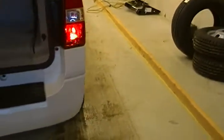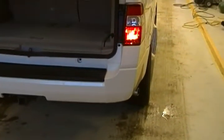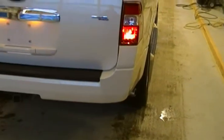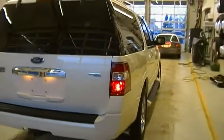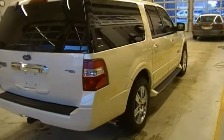I'll give you another quick look at the back of it just so we can make sure there's no rust on it. There's no rust on it.